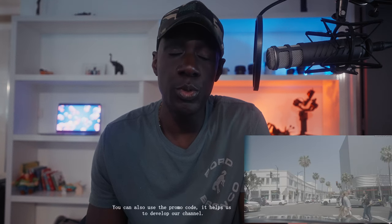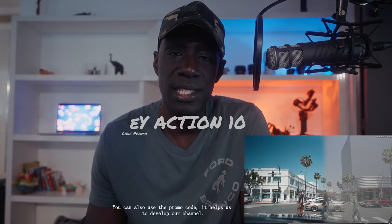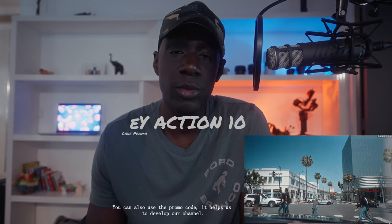From 1st June, the price of Deanser Pro will increase — it will go from $399 to $449. You can also use the promo code EACTION10, which helps to support our channel.